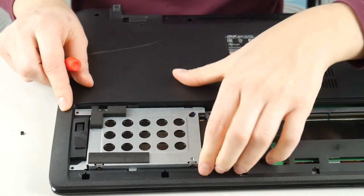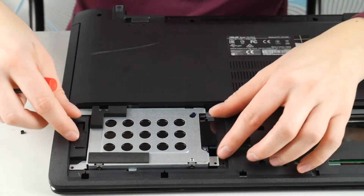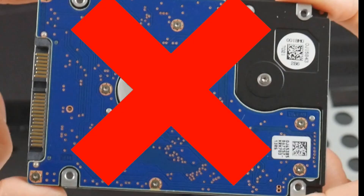Another thing you can do is try reseating your hard drive, which is just unplugging it and plugging it back in. Not being connected properly can cause this problem.